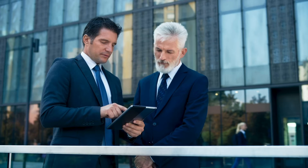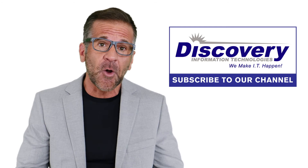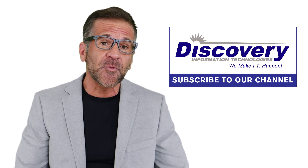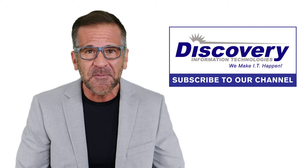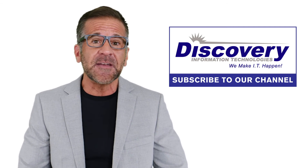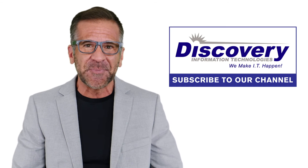Don't get complacent with ransomware — it takes one click on an email to take down your business. Thanks for tuning into this week's video, and don't forget to subscribe to our channel for more great technology videos and education in the future. My name is Mike — we'll be back with another video next week and another technology tip to help you and your business.